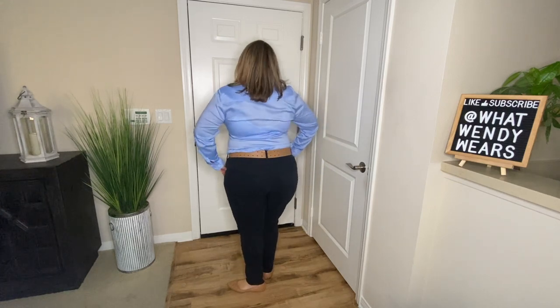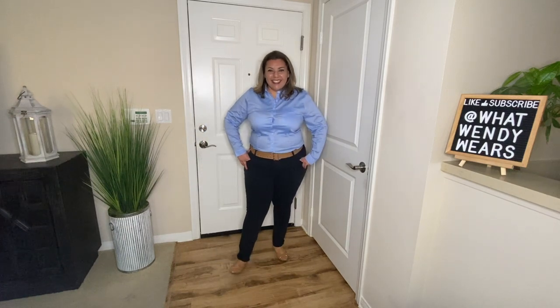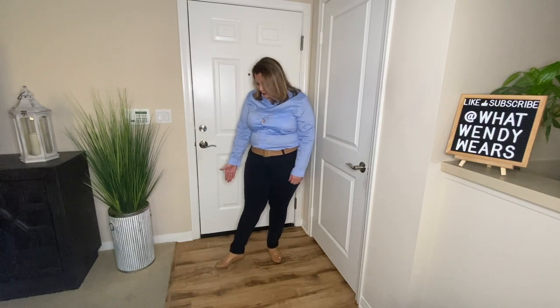If you don't have to wear a coat or a blazer, you could always go with a button-up shirt, which always looks clean and crisp, along with a pair of black jeans. Here I paired it with a cream-colored belt and your cream-colored shoes.